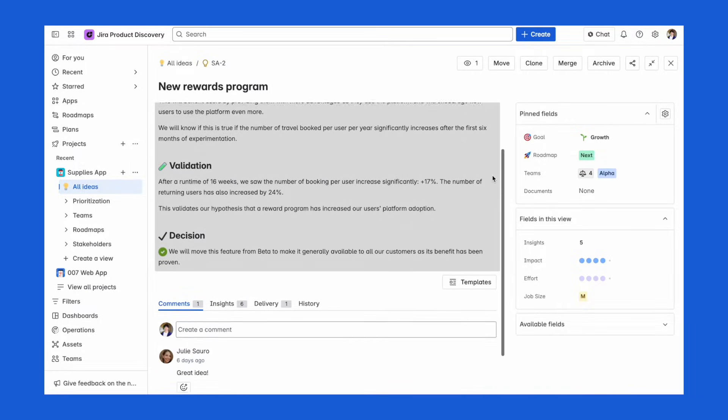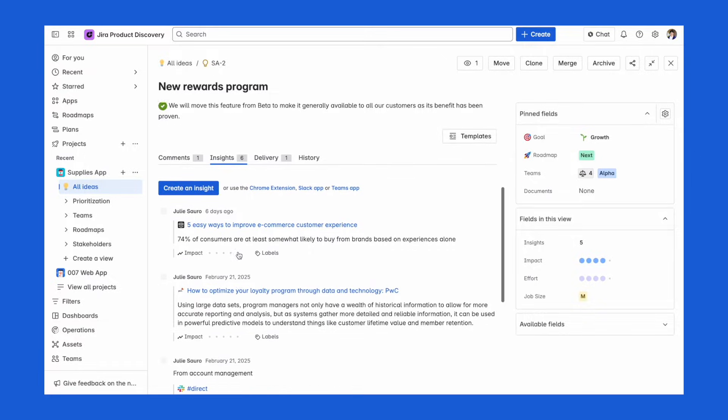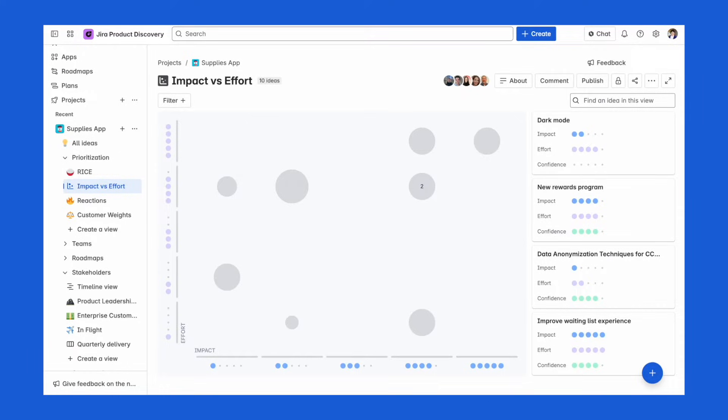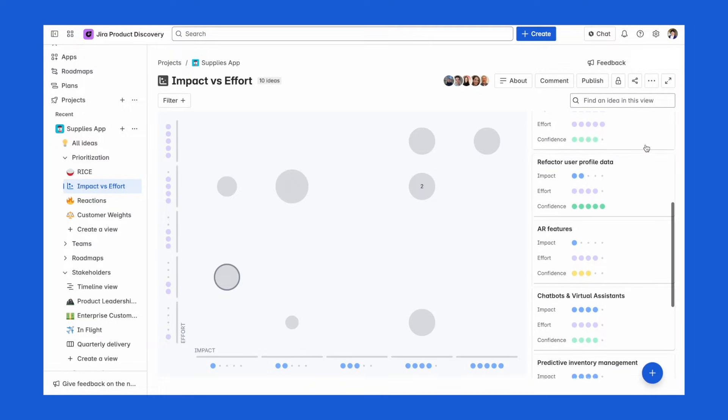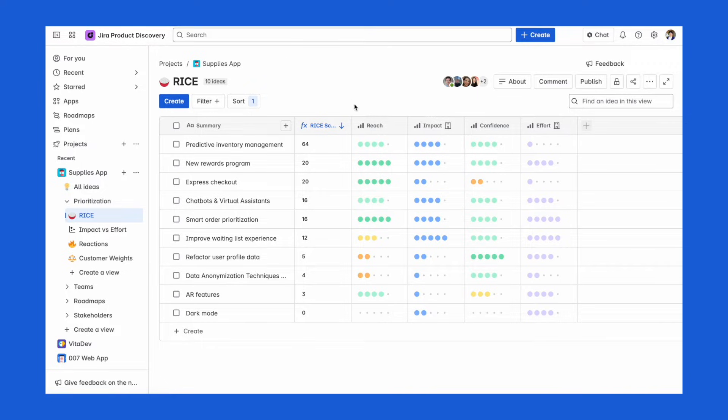Jira Product Discovery solves all these problems, as it gives you one central place to collect all your information — such as customer feedback from support, feature requests from sales, or notes from a user interview. Now that all your information is in Jira Product Discovery, you can start making sense of it. You can run prioritization exercises with your team, looking at ideas on an impact versus effort matrix, or building your own custom formulas to rank ideas, and visualize everything in a list or matrix view so it's super clear what's worth doing next.